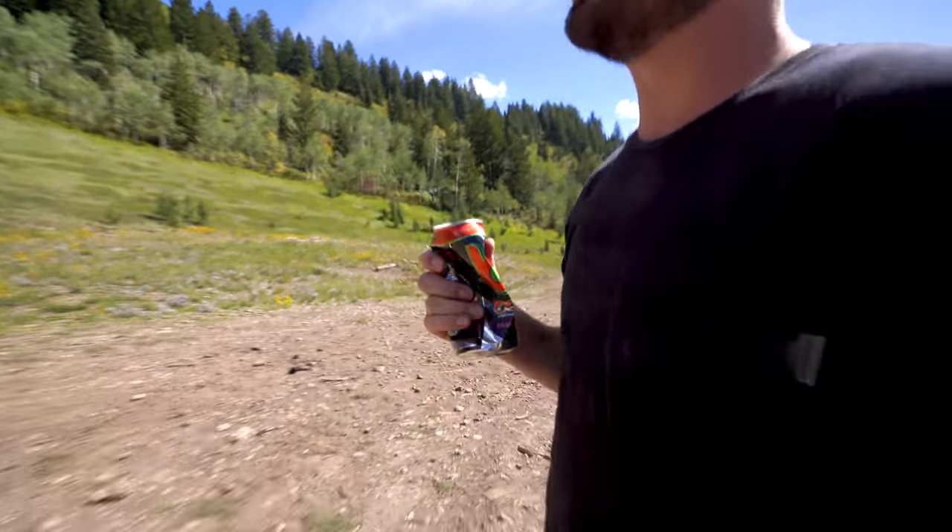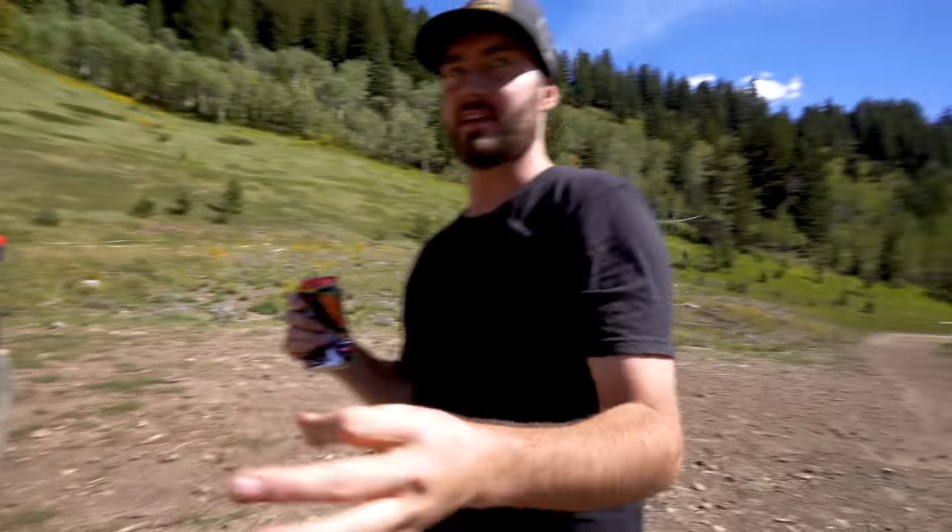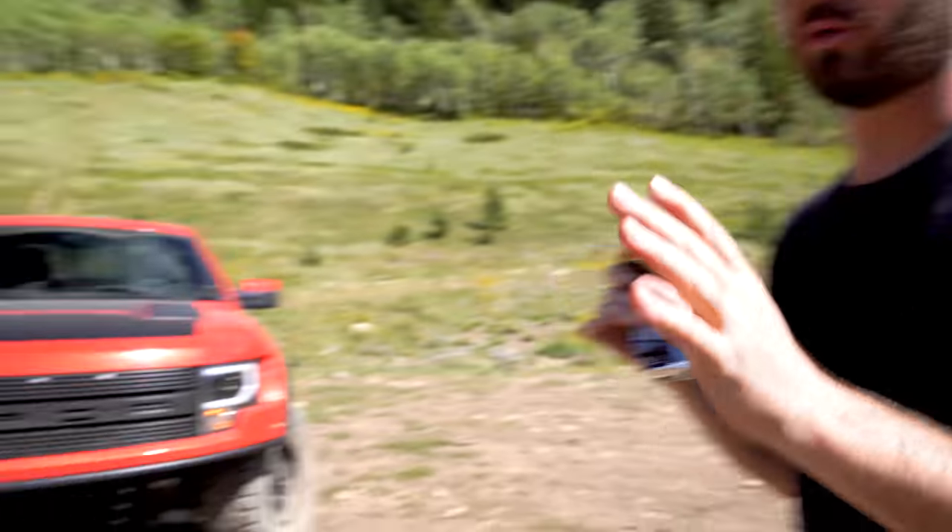Every time I look over, that can's getting smaller. I just realized though — you've been saying that you want an orange Raptor since like ninth grade. Ninth grade, you've always said you want an orange Raptor.